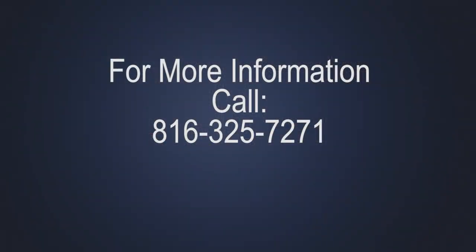If you have questions or desire additional information regarding the city's police cars, please call 816-325-7271.